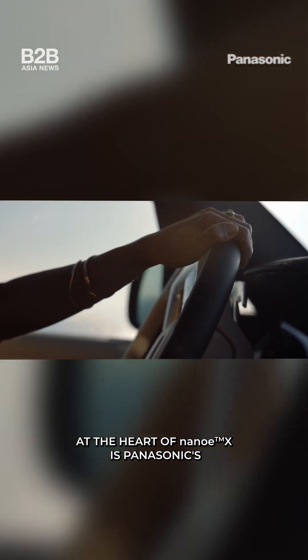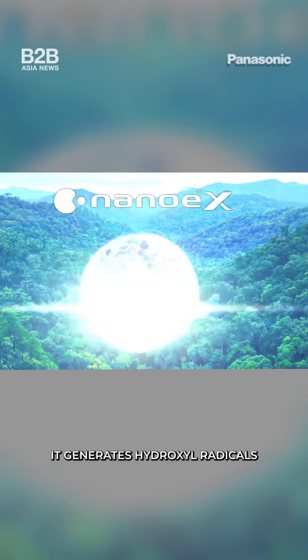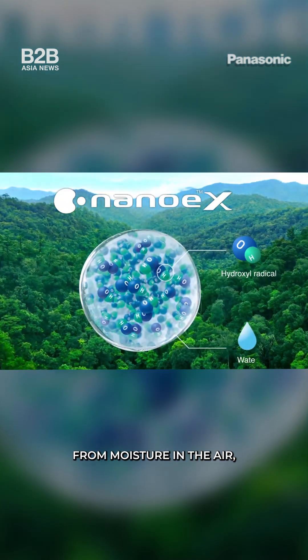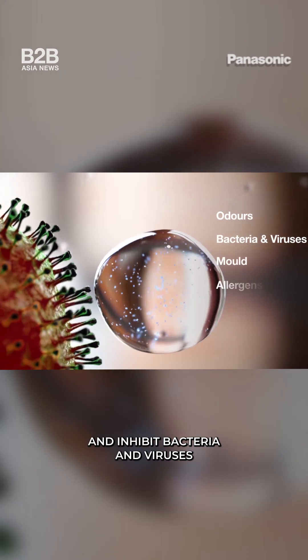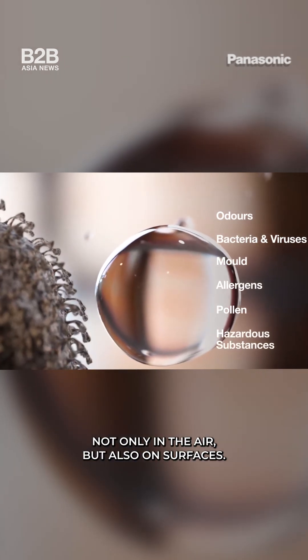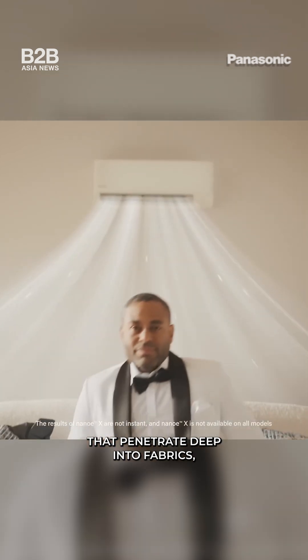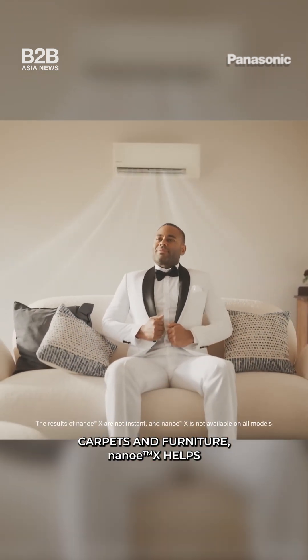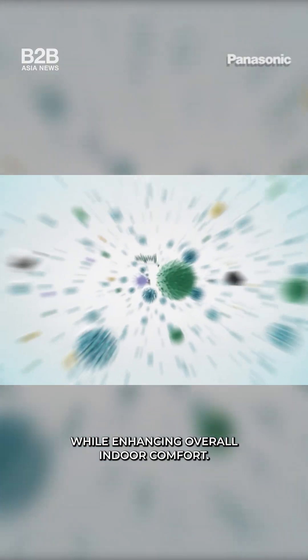At the heart of Nano-EX is Panasonic's patented air purification technology. It generates hydroxyl radicals from moisture in the air, helping to deodorize and inhibit bacteria and viruses — not only in the air but also on surfaces. With nano-sized particles that penetrate deep into fabrics, carpets and furniture, Nano-EX helps reduce allergens, mold and odors, while enhancing overall indoor comfort.